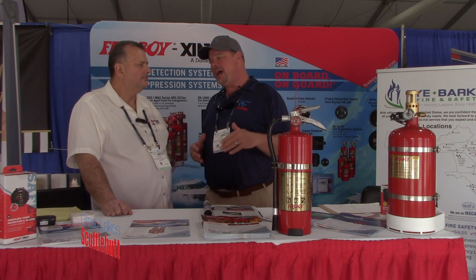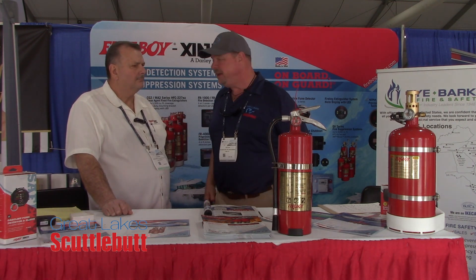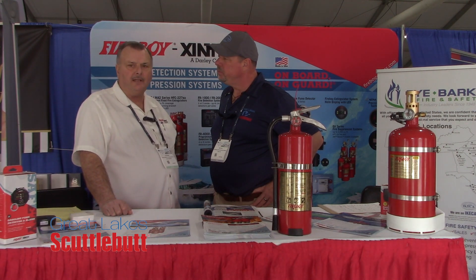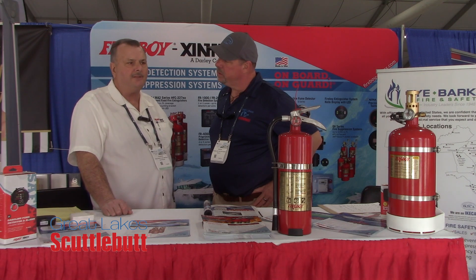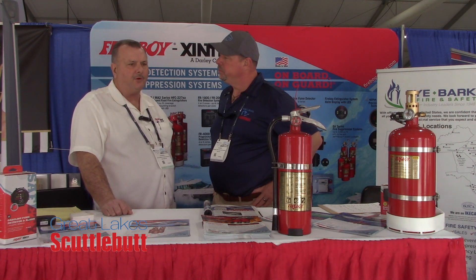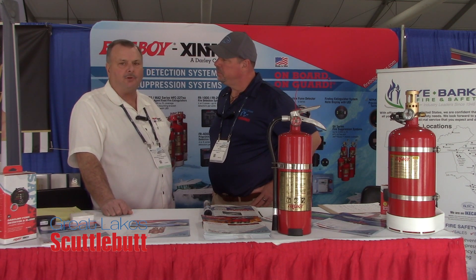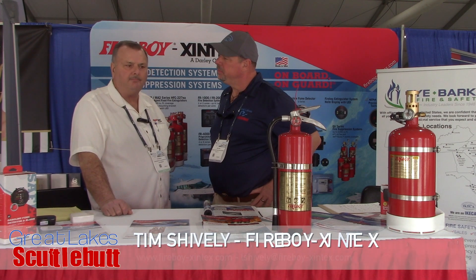If I can't make it down to the Miami Yacht Show, Tim, where can I go online to find out more about the full product lineup to keep my family safe on the boat? You can go to fireboy-xintex.com — we have a full website that takes you through engineered systems, pre-engineered systems, gas detection systems, and carbon monoxide detectors, all easily accessible. It also has manuals online that show how to install the product. With a Fireboy fixed system, if you're not there, it will automatically put the fire out and prevent a catastrophic fire from spreading throughout a marina.